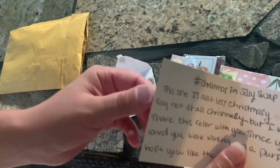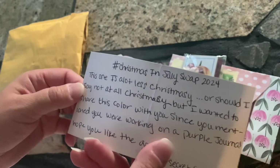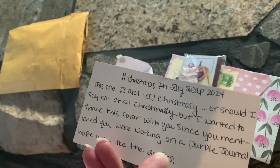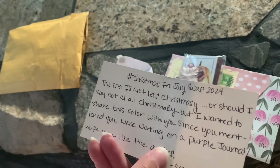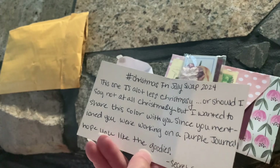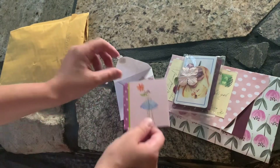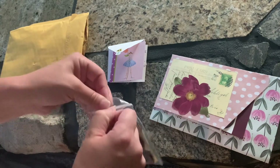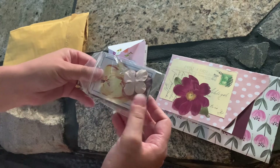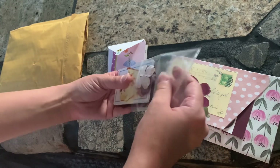Christmas in July swap, 2024. This one is a lot less Christmassy — or should I say not at all Christmassy — but I wanted to share this color with you since you mentioned you were working on a purple journal. Hope you like the goodies. Secret Santa. Alright, I am hoping to work on a purple one, so let's see what my Santa decided to send me.